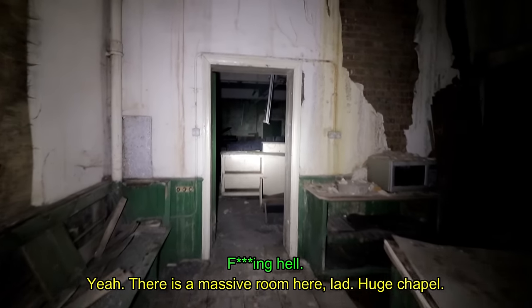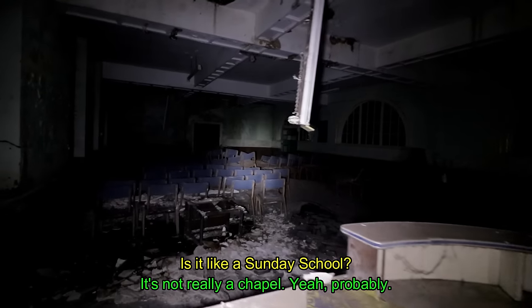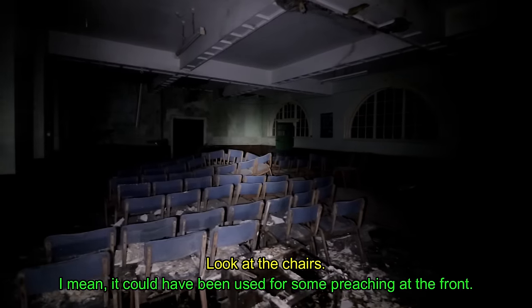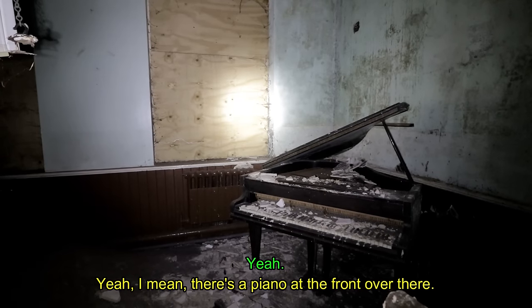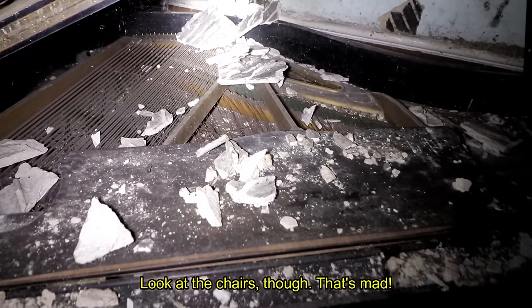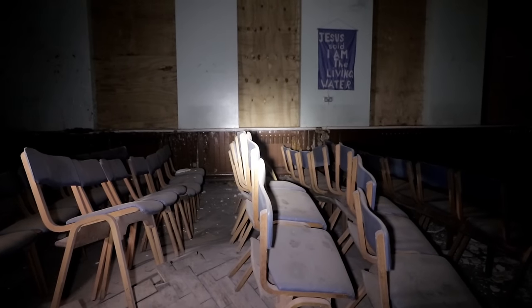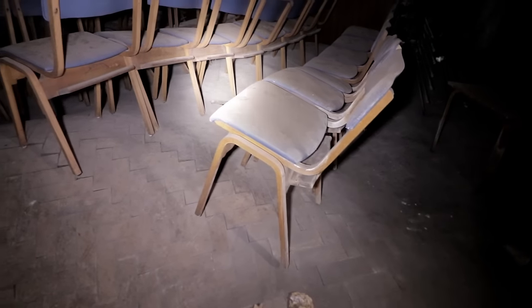Kitchen. Yeah, there's a massive room here — a huge chapel. It's like a Sunday school, kind of. Look at the chairs. It could have been used for some sort of preaching. There's a piano at the front — another grand one, just like a smaller version of the one in the main room. The curvature of the chairs caused by the bending floorboards was something we had never seen before. In a relatively untouched room, it was almost the only thing that proved it to be abandoned.